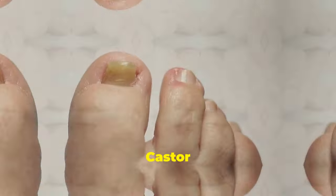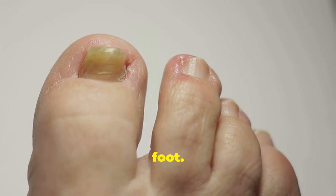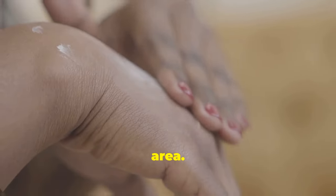Treat athlete's foot. Castor oil's anti-fungal properties make it an effective remedy for athlete's foot. Wash and dry your feet thoroughly, then apply a thin layer of castor oil to the affected area. Repeat daily until the athlete's foot clears up.